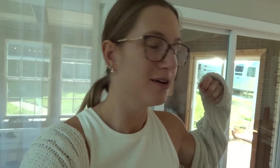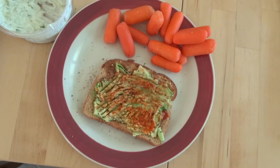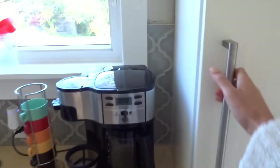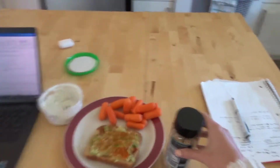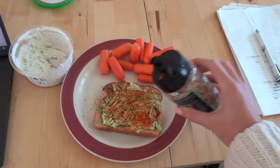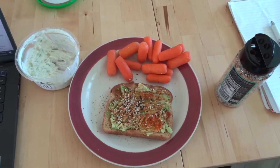Hello, it's Thursday. I am swamped. All I've got today is avocado toast and carrots because I just don't have the time. I forgot the bagel seasoning — okay, now we're good to go. Maybe tomorrow will be more interesting, but it might just be avocado toast again. Who knows?